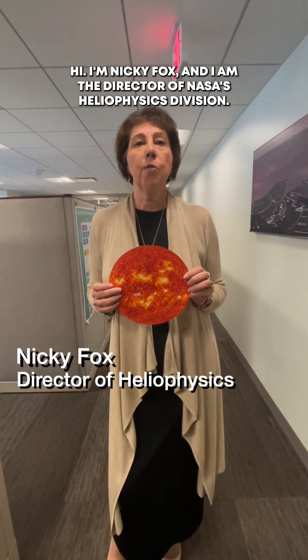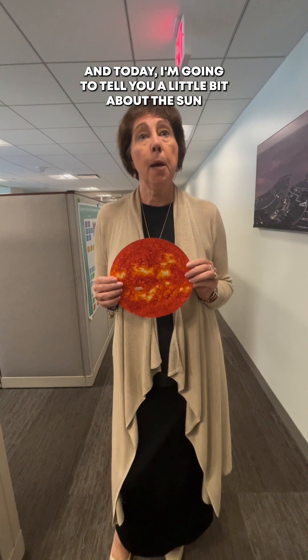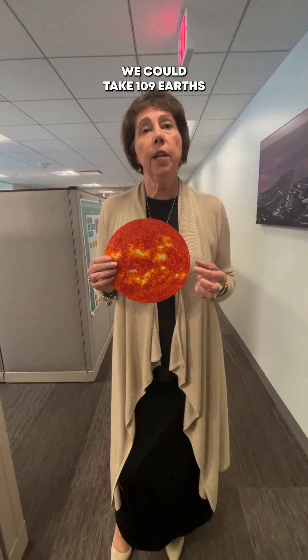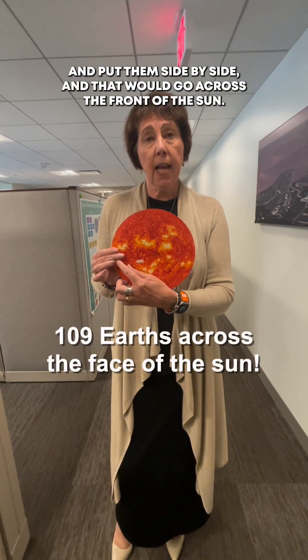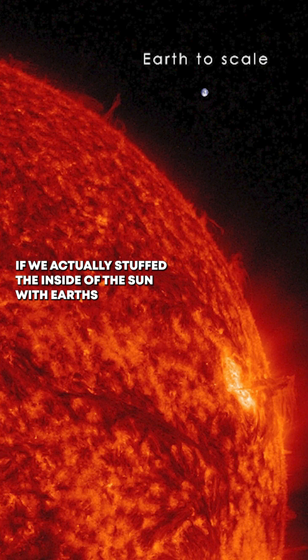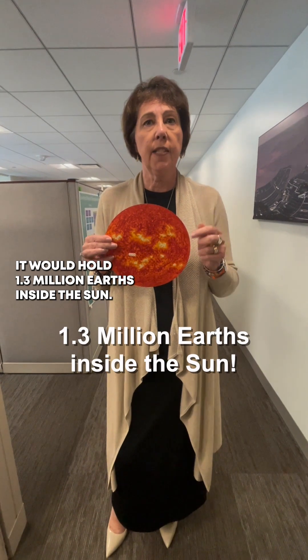Hi, I'm Nikki Fox and I am the director of NASA's Heliophysics Division, and today I'm going to tell you a little bit about the Sun. The Sun, as we know, is really big. In fact, we could take 109 Earths and put them side by side and that would go across the front of the Sun. If we actually stuffed the inside of the Sun with Earths, it would hold 1.3 million Earths inside the Sun.